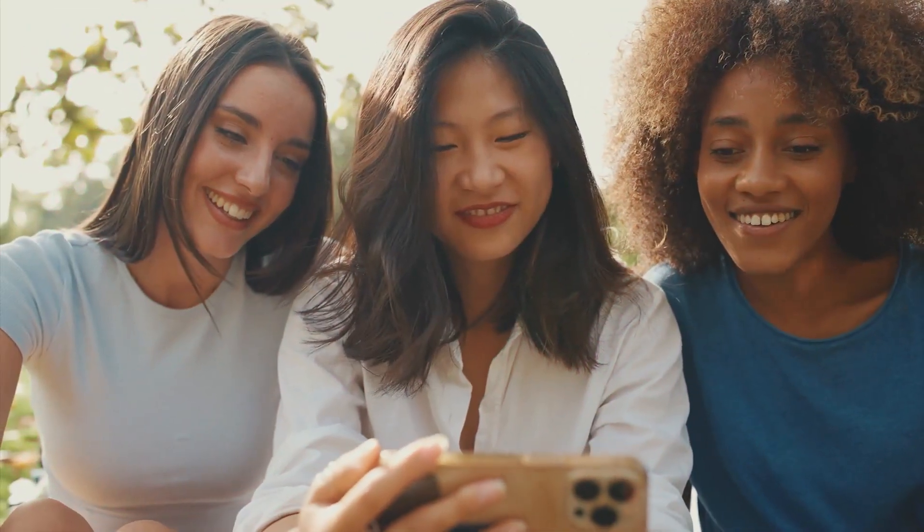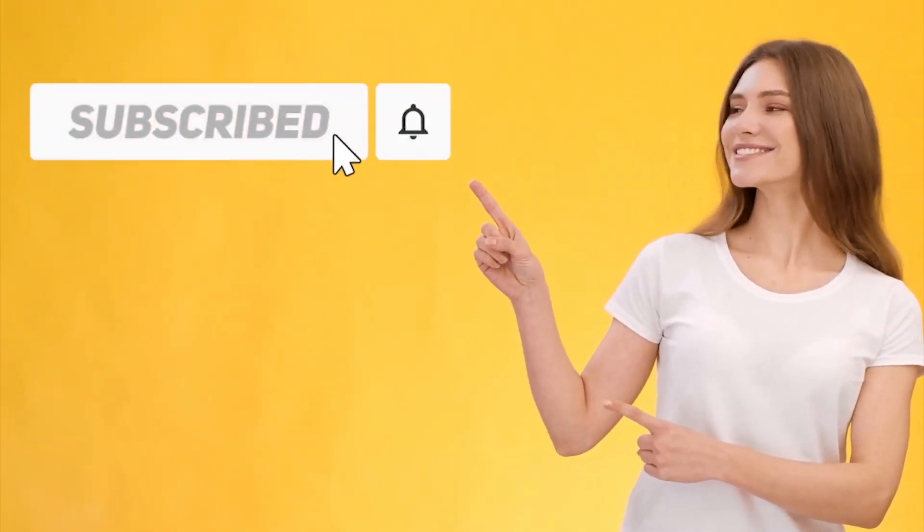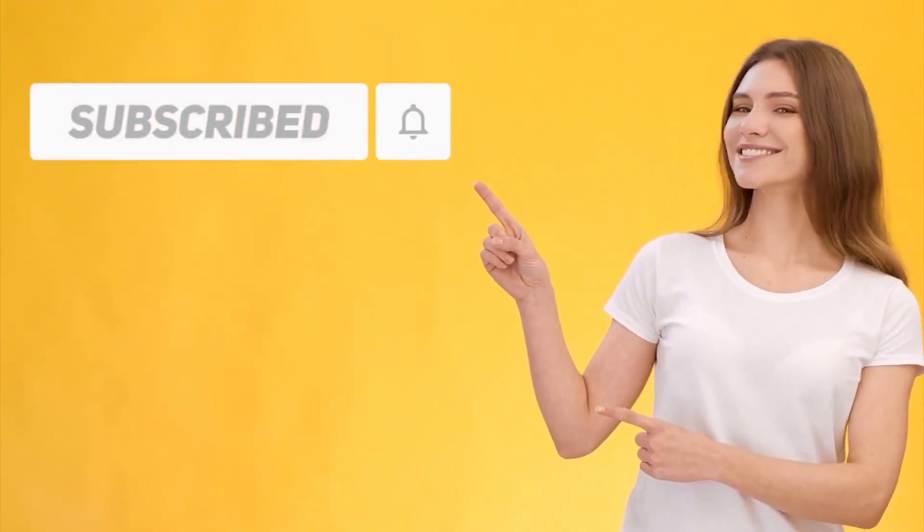If you learned something and enjoyed watching this video, please give us a big thumbs up. Don't forget to subscribe to our channel and hit that notification bell to be updated with our new videos.